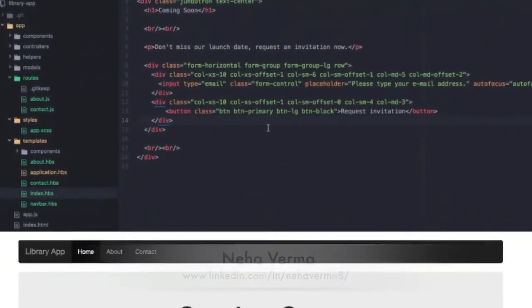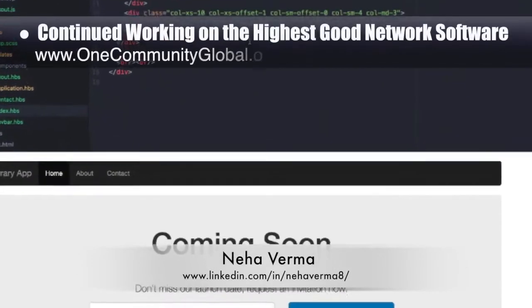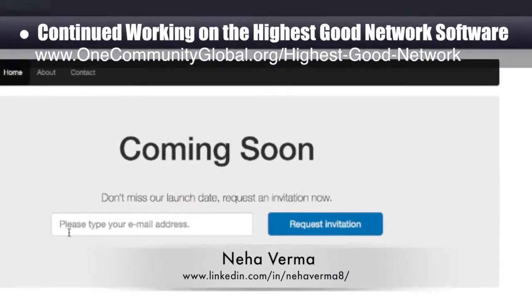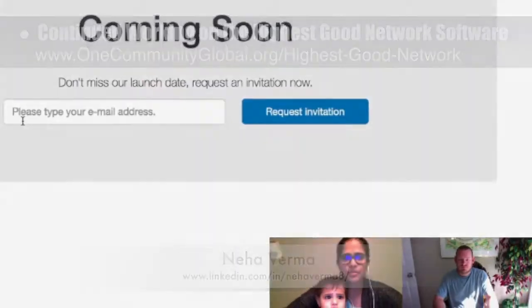Neha Verma, software development manager, finished her third week helping with the development of the highest good network software. This week's focus was learning the basics of Ember.js through online tutorials.